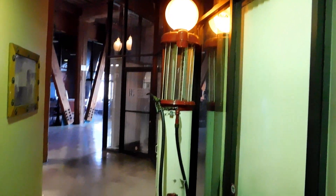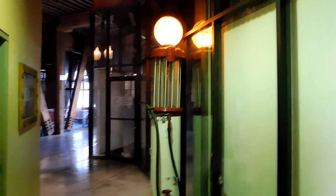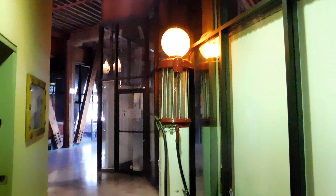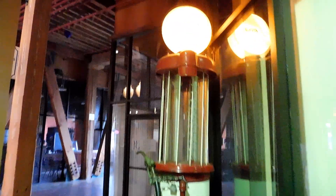Right behind the elevator, for some odd reason, they have an old gas pump from a gas station. This photo is actually in front of the building we are in right here, and this is a part of the Sperry Mill fleet — these guys right here.